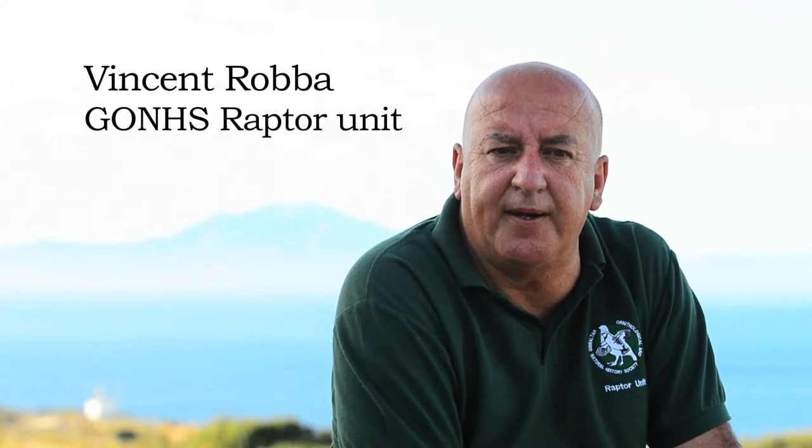So what is a bird of prey? Without being scientific, I would say that the bird of prey is a creature of immense grace and beauty that has captured the imagination of man since the dawn of time.